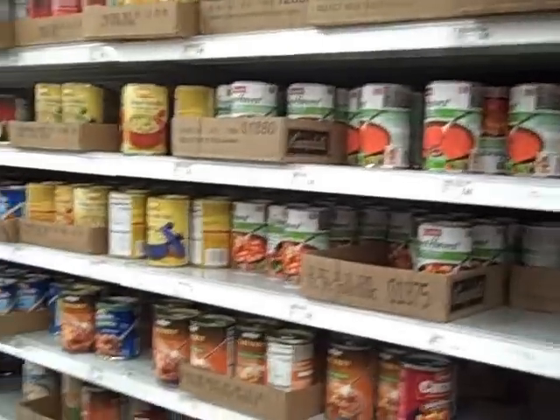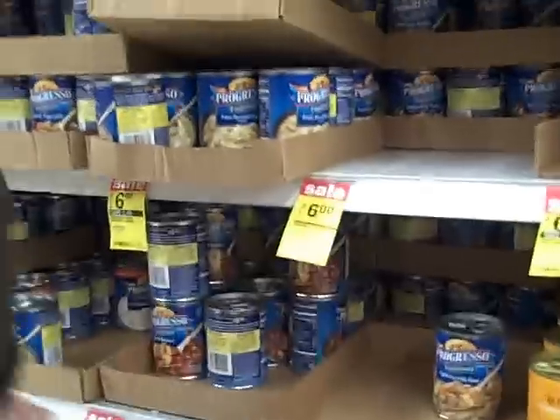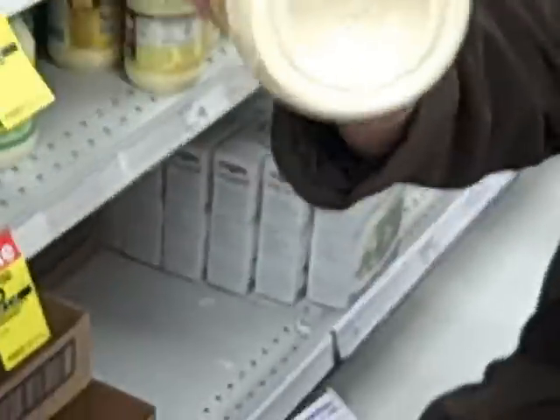Now we're gonna get soup — Progresso soup. Salty soup is good; it tastes good. I'm gonna get some mayonnaise. Can you find the expiration date on that for me, please? Best if used by October 2nd, 2009 — that gives us a couple of months left, and that's good. And we're getting some peanut butter — it's the food of the world, the stuff that keeps us going.